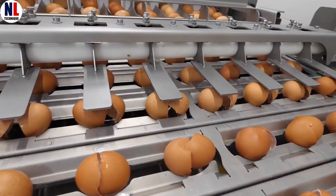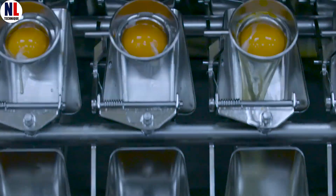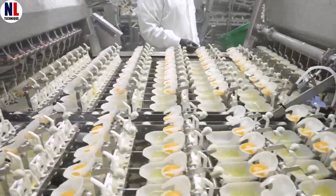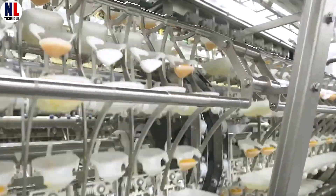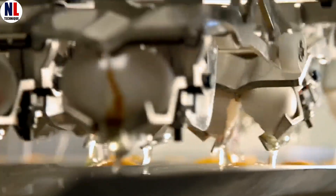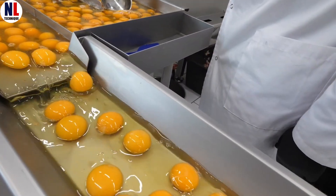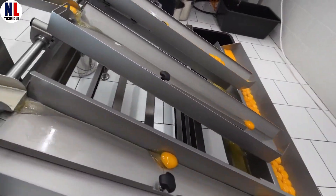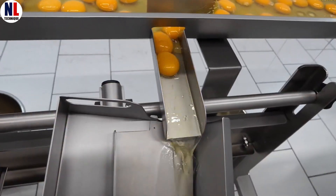But the journey doesn't end there. Some eggs are selected for liquid egg products. Machines carefully crack the shells open — the yolk drops into a little cup like a golden sun, while the whites flow off to the side. This super precise system allows producers to separate the parts for any need: whole egg, just yolk, or just whites. Liquid eggs are a kitchen game changer — no shells, no mess, just pure convenience. Perfect for fluffy omelets, golden cakes, and velvety sauces. Some even come pre-mixed for foolproof recipes. Less prep, more deliciousness.